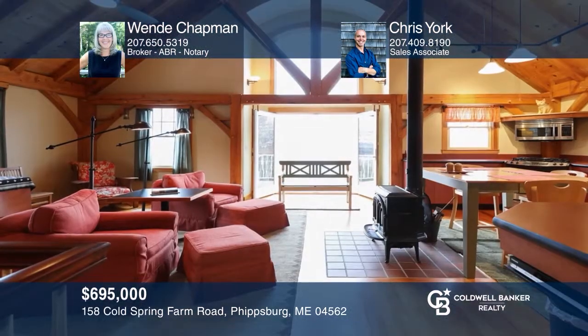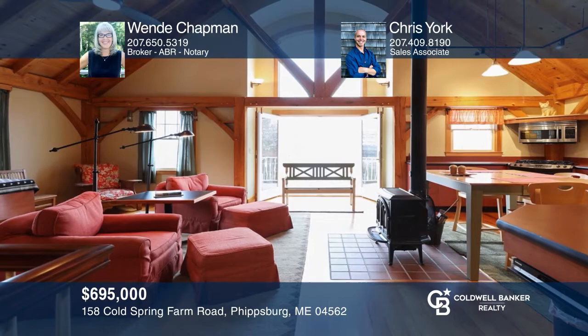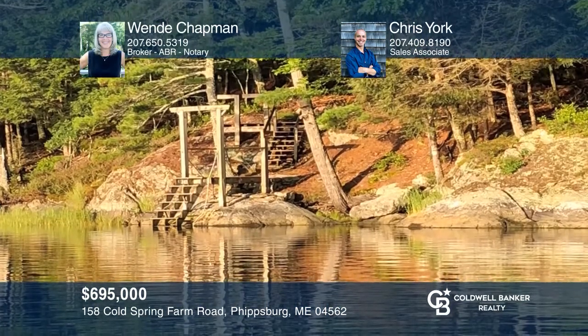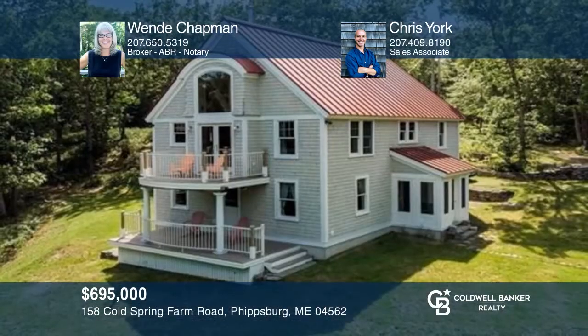This two-bedroom, timber-framed cottage is set back on over 14 wooded acres on the Kennebec River, with almost a quarter mile of waterfront. Wendy Chapman and Chris York would love to give you a private tour.